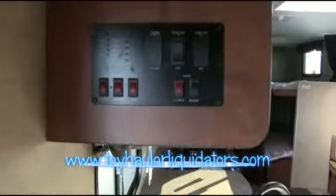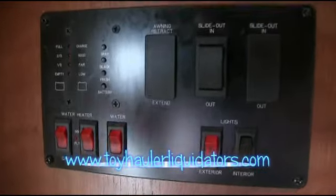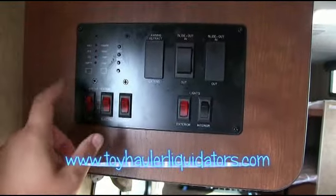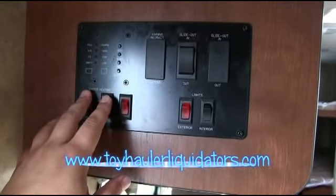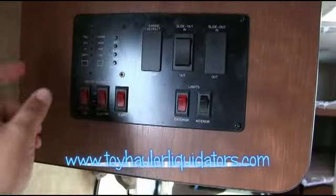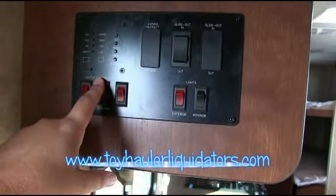Look at all that storage space you have under here. The nice windows giving you cross ventilation. A real wood slider door. You've got an electric and gas hot water heater — you can turn them both on at the same time to have it get hotter a lot quicker, or just use electric and save your propane. Pretty awesome stuff right there.